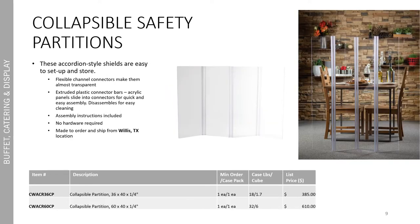Collapsible safety partitions are a great way to keep everybody separated while dining. These accordion style shields are super easy to set up and store. The flexible channel connectors make them easy to assemble and disassemble for cleaning. The extruded plastic connector bars are the same style as the safety shields for desks and tables — the acrylic slides into the connectors for quick and easy assembly. No extra hardware is required. These are made to order and ship from our Willis, Texas location.